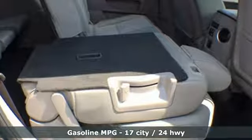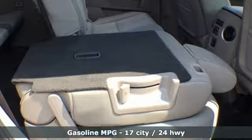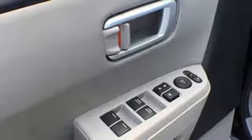It's equipped for all your driving needs and wants. Streaming audio, wireless phone connectivity, dual zone climate control, and rear camera parking sensor.